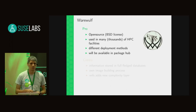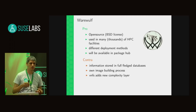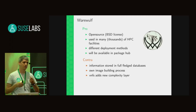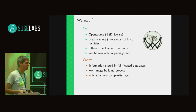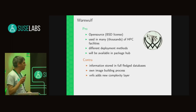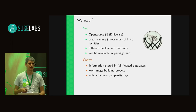Then there's Warewulf, which John talked about. The information it stores isn't really that much — you just need to know which node has which hardware address. But both xCAT and Warewulf use a fully-fledged database to store this, and it's really just a small table. I don't like the idea of having a full database for just a table with maybe one megabyte of data. Warewulf also has its own image building process, and there's the WarewulfFS which John mentioned — just another layer of complexity using non-standard tools.